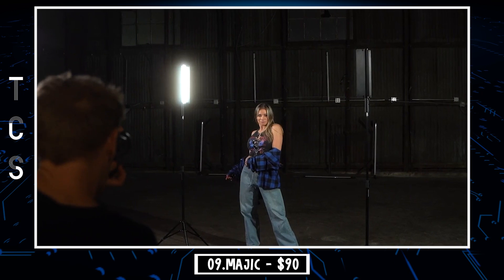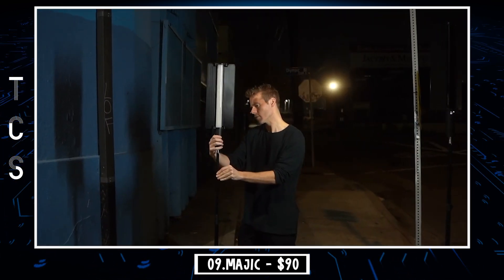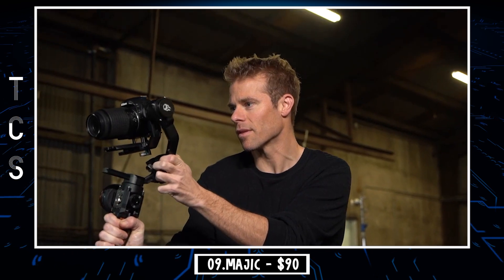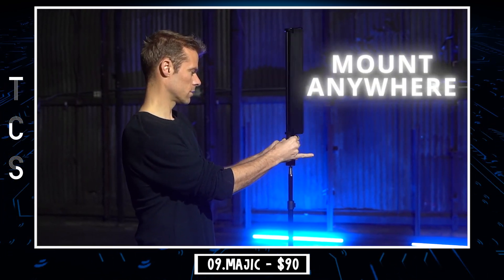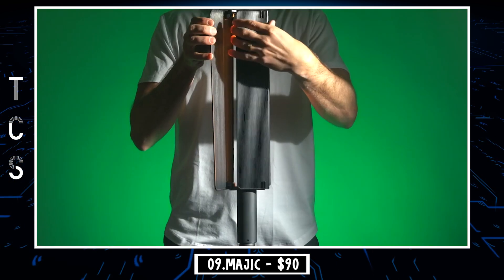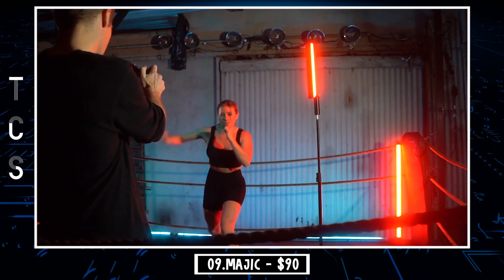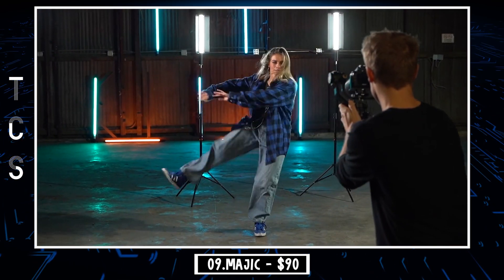The MAGIC has a built-in diffuser which makes the lighting soft on the skin. Take your light with you on the street or in the studio to give your content the flair it deserves. The long-lasting battery lets you focus on creating rather than charging, and the body is lightweight and durable. Mount it any way you need, and don't worry if you accidentally drop it. The barn doors give you all the control you'll ever need, and you can control your light from anywhere with the included remote control. Every aspect of the design was made so you can create content exactly how you imagined.